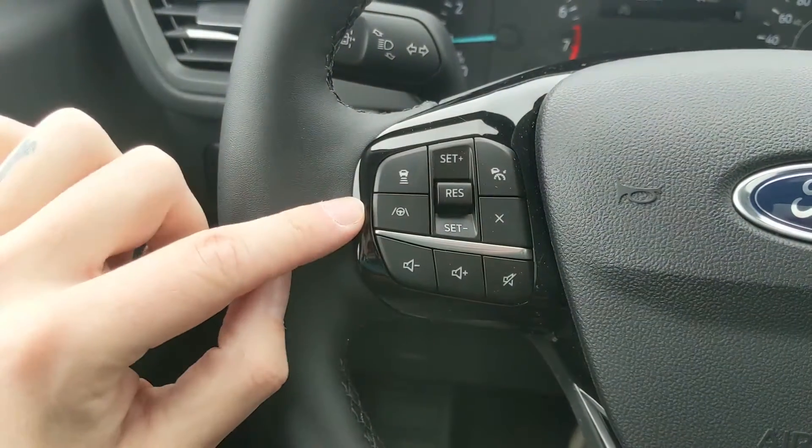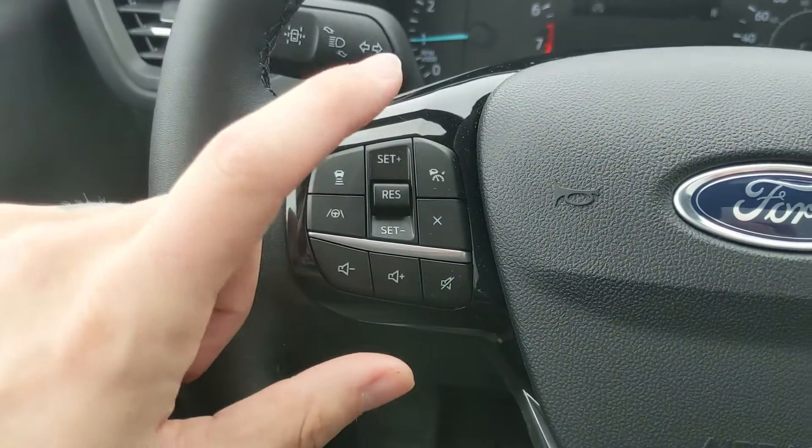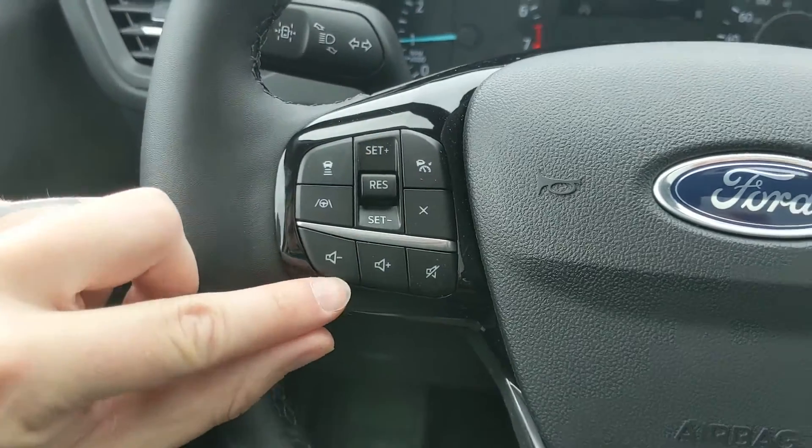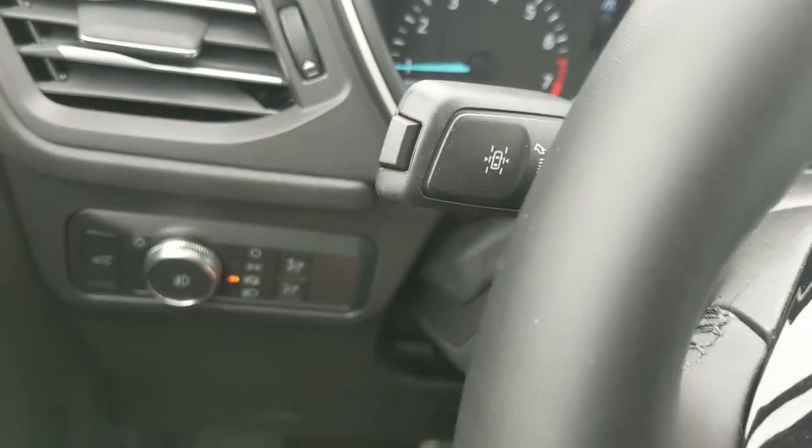Moving on to the left side of the steering wheel, you have your cruise controls with distance pacing technology, adaptive steering, and your hands-free phone and radio controls along the bottom, as well as your lane keeping system on the end of your signal stalk.